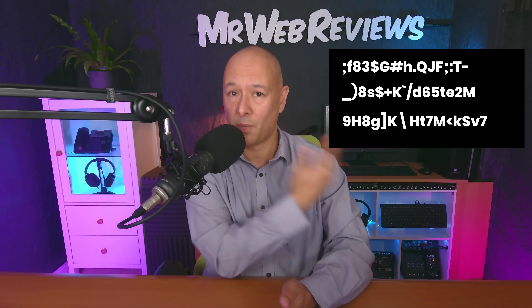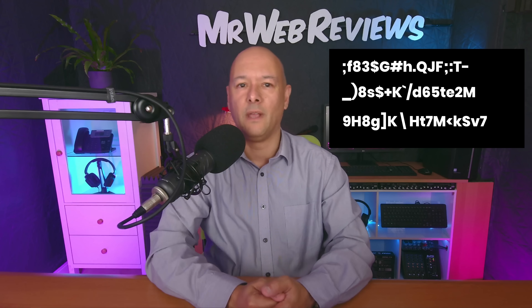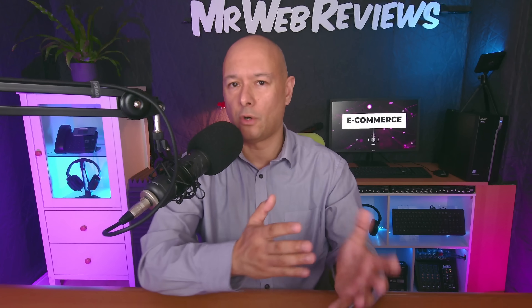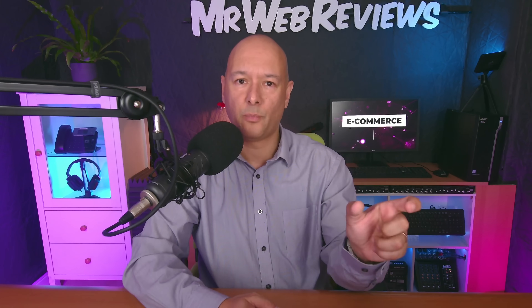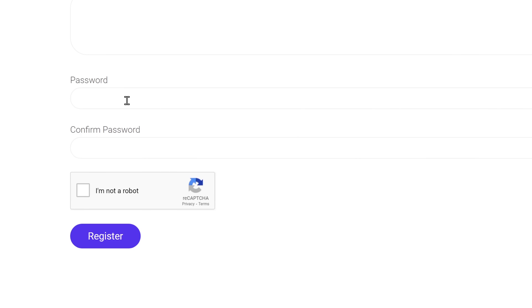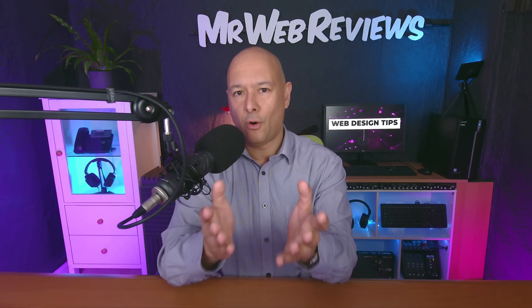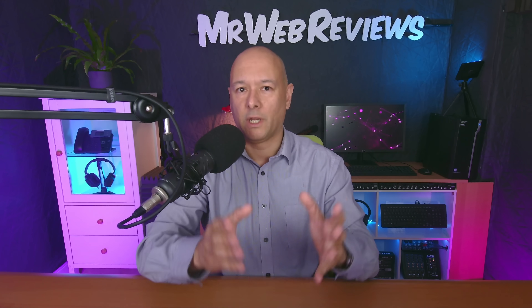Complex passwords look like this — they are very hard to crack and hack. If you're worried about having to remember or store passwords, you can create a Gmail account and use Google Chrome as your main browser. It will store all your passwords for you and even suggest complex passwords for every site you use.